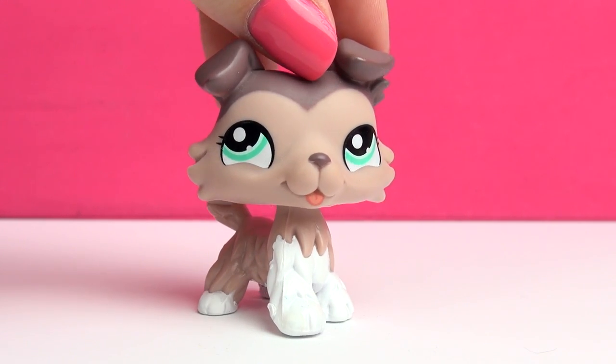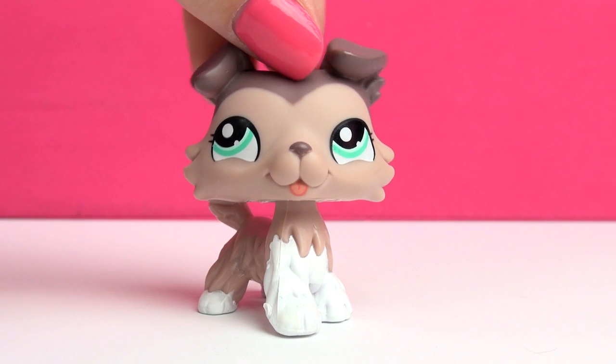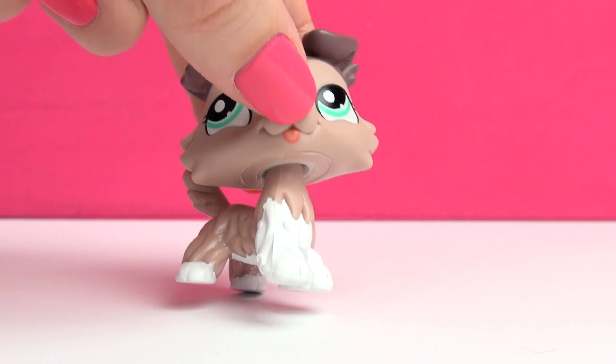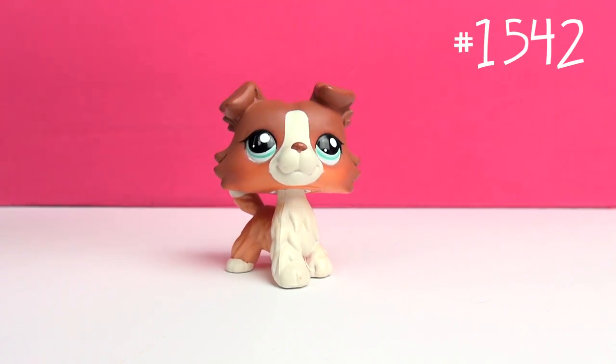Next one is this one, and here's another funky looking one. This one was released when Hasbro experimented with the flat eye thing — they did one Collie with flat eyes and it's this one. It's a little different, but it's kind of a funny look, especially with the tongue sticking out, which makes it look really silly.